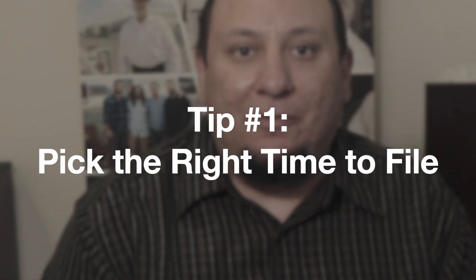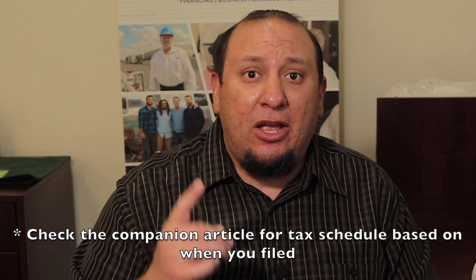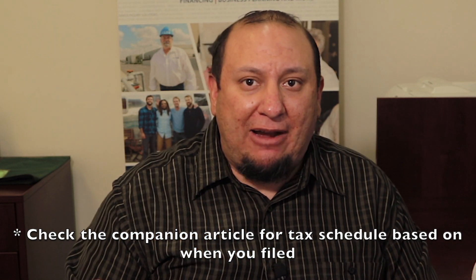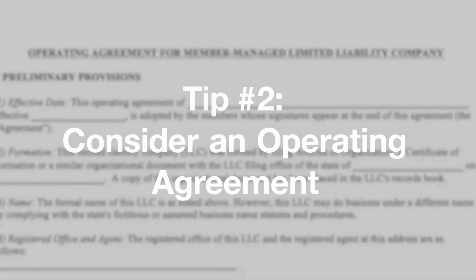Tip number one: pick the right time to file. The LLC has an $800 minimum tax, due on the first anniversary when you renew, and every year after. You need to consider how much money your business makes so that $800 does not become a hindrance. If you need to hold off and operate as a sole proprietor, that's okay — but check with a lawyer to identify whether that's appropriate for your type of business.